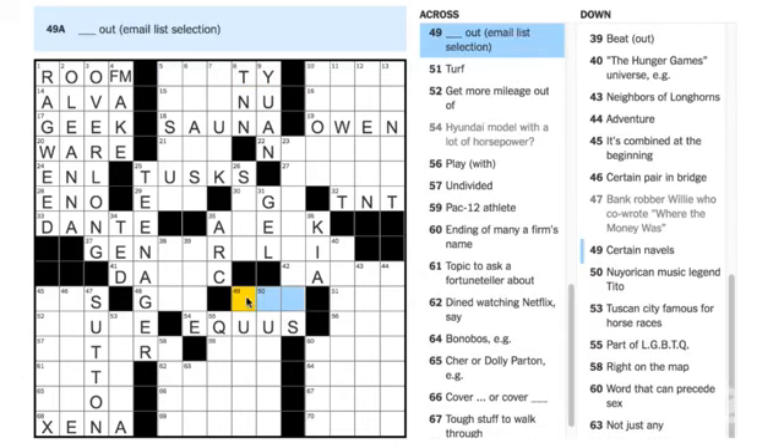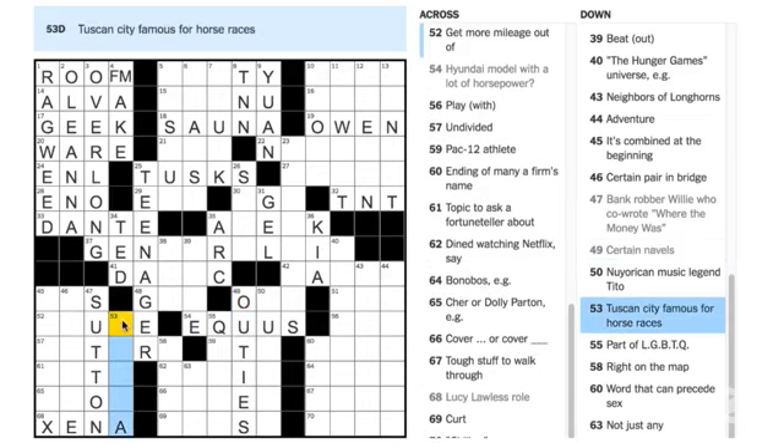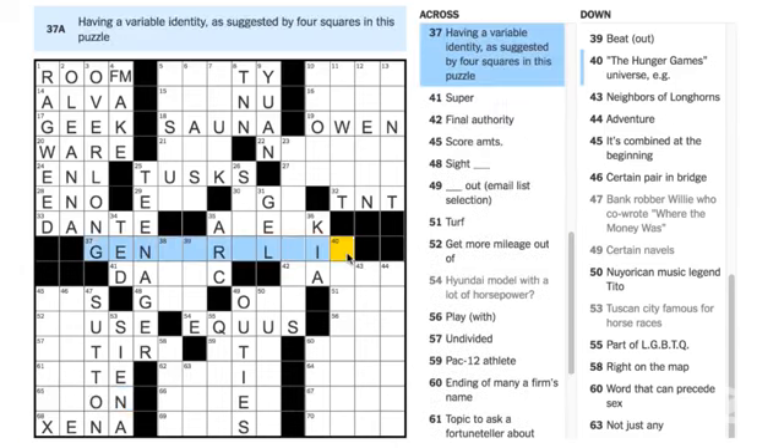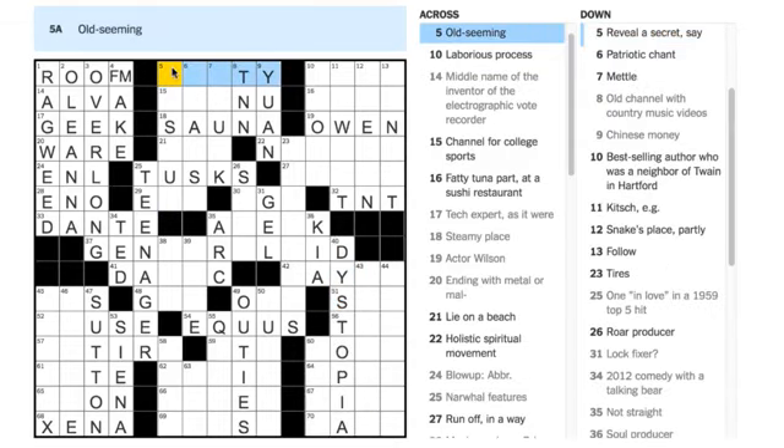Ned Korpelis says 49 Down is OUTIES — certain navels are outies; you have innies and outies. Sharon Maley says 53 Down is SIENA — 'Tuscan city famous for horse races.' That seems fine. 'Cher or Dolly Parton, e.g.' means we're looking for a word that they are examples of. A lot of people are saying 5 Across is DUSTY — let's put in DUSTY and see if that works.